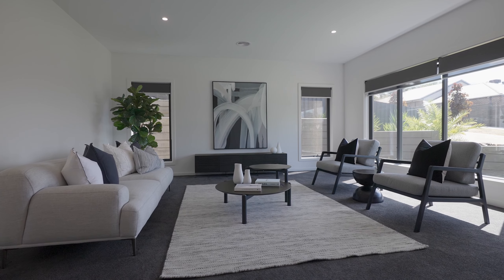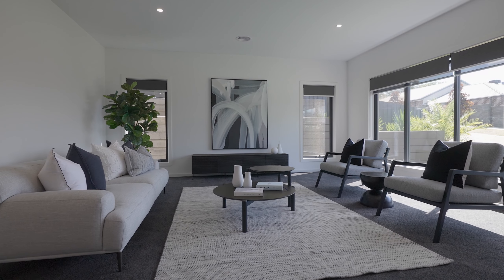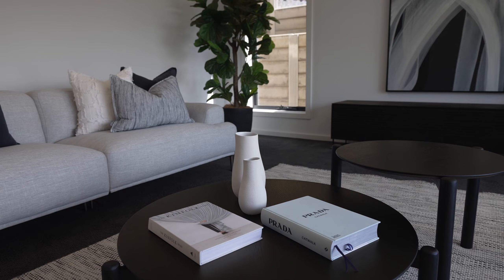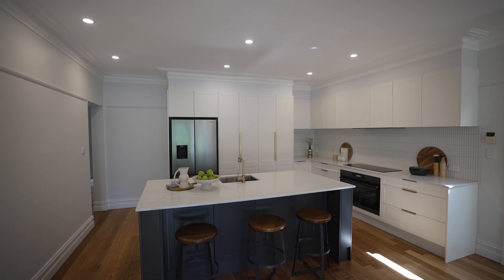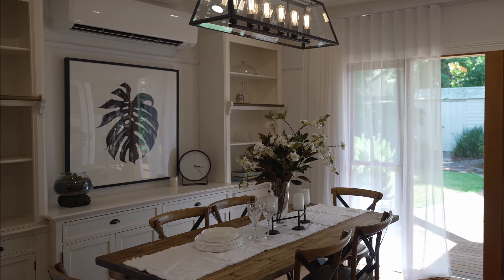We're quite often told don't judge a book by its cover, but let's be honest, that's what the photos are all about. Decluttering can have a big impact on the appearance of your home. Start by clearing surfaces, paperwork and minimising personal photographs. This lets buyers better envisage themselves living in the home.